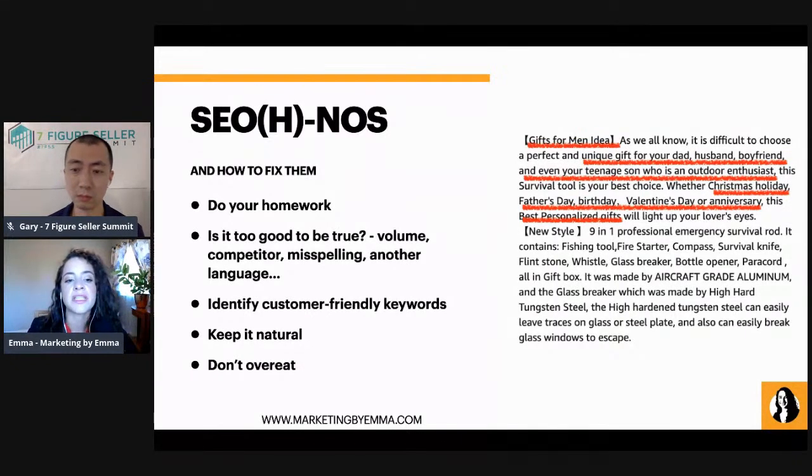Make sure to do your homework. Pay attention — sometimes keywords look great but aren't the best fit for the front end. Don't incorporate misspellings, other languages, or brand names. On Amazon, a lot of brands have unassuming names, so it's easy to accidentally include a competitor's brand name in your listing. Make sure you're writing things in a way that is natural and that you're not just trying to shove in a bunch of keywords.